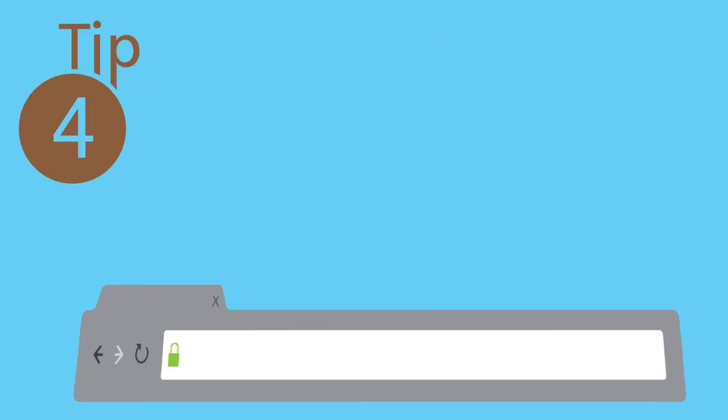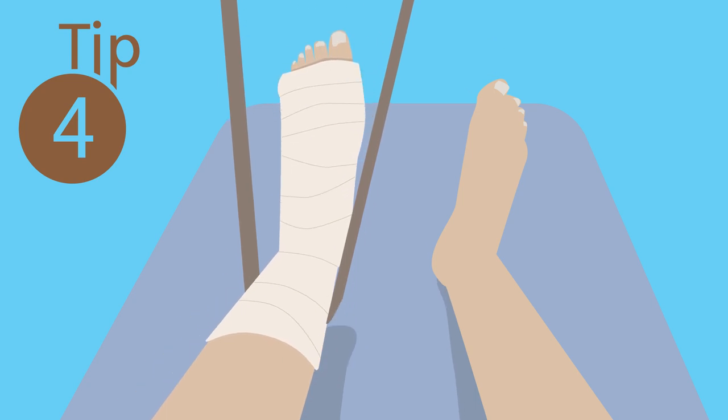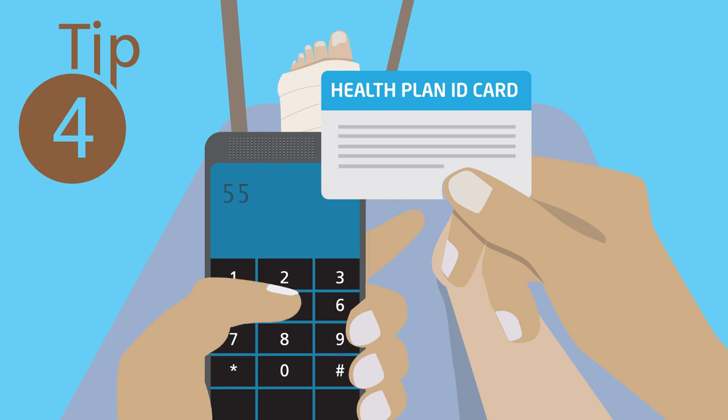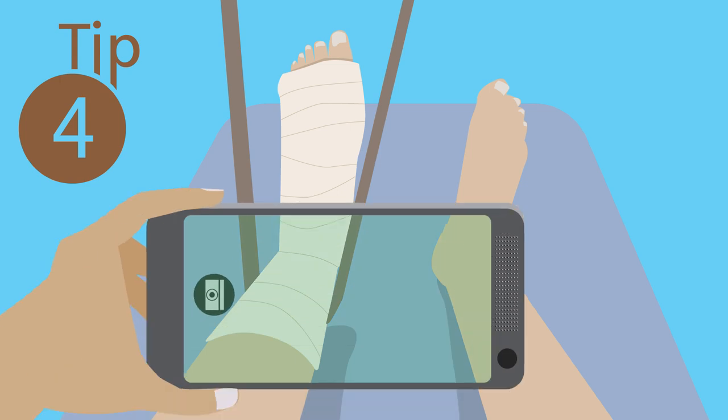Tip number four: if you have a medical emergency, always go to a hospital first. Then call our member services using the number on your card. We'll walk you through everything. Like the scouts say, always be prepared.